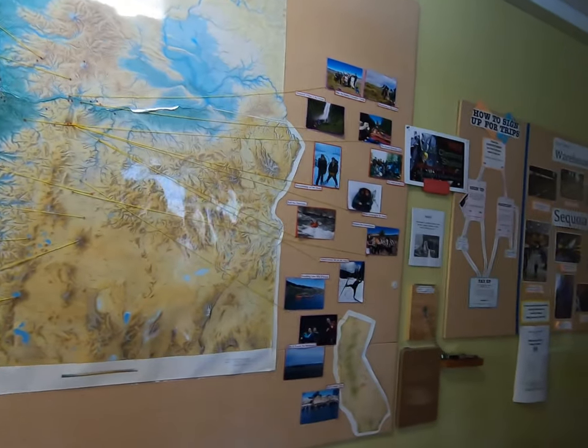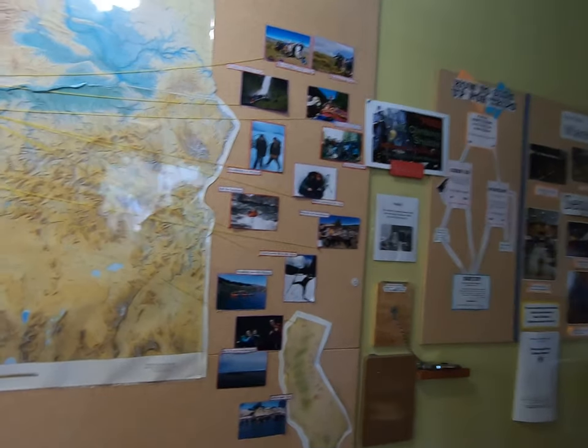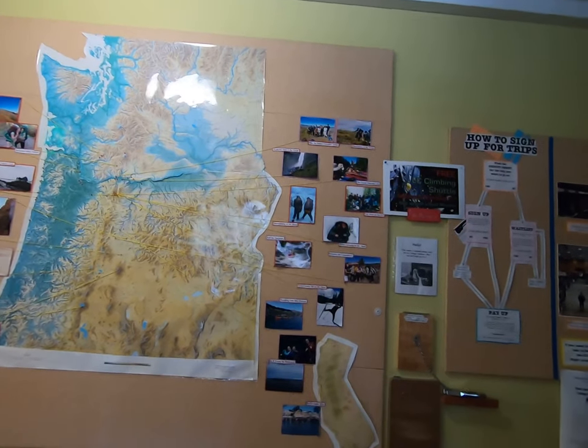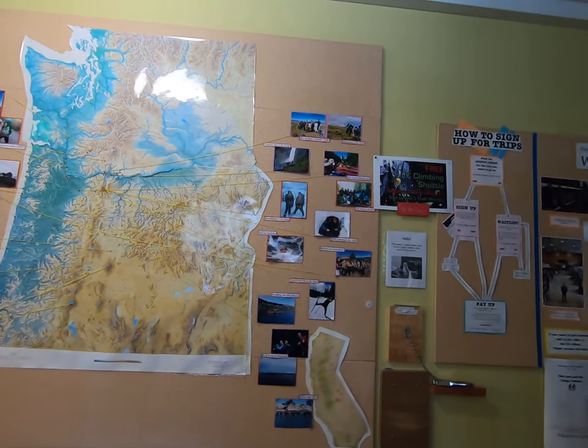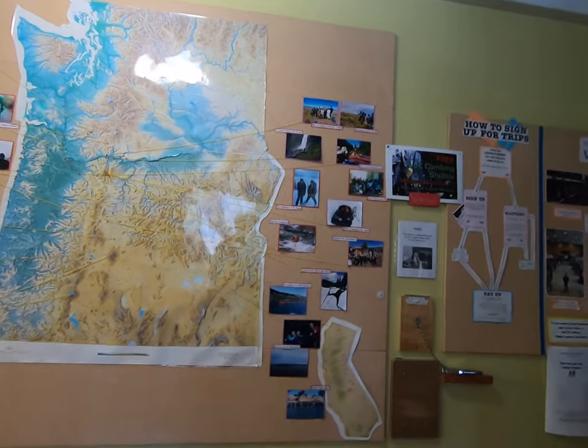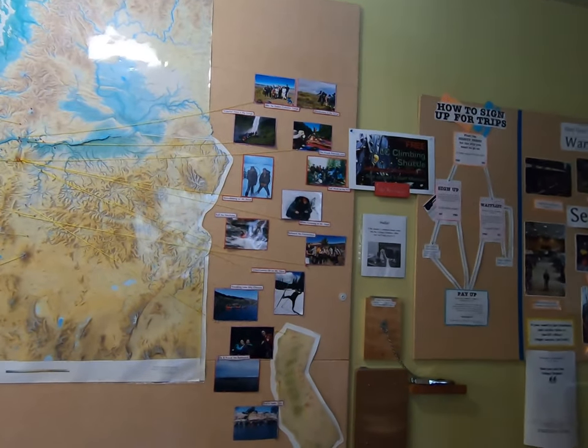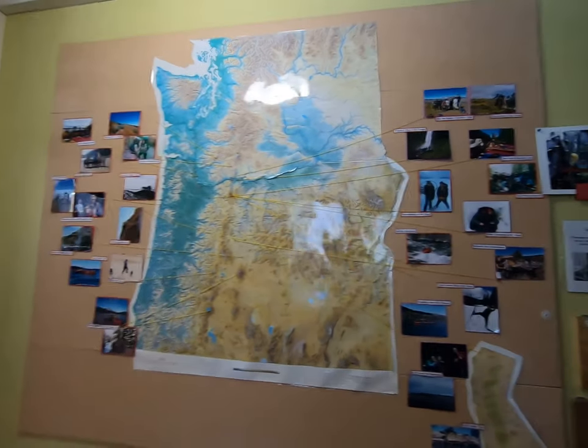College Outdoors also runs a very cool program called NSTs — New Student Trips — available to all incoming first-year and transfer students. If you sign up for one of those new student trips, it would be you and about 20 to 25 other new students heading on a five-day trip somewhere in Oregon or Washington.